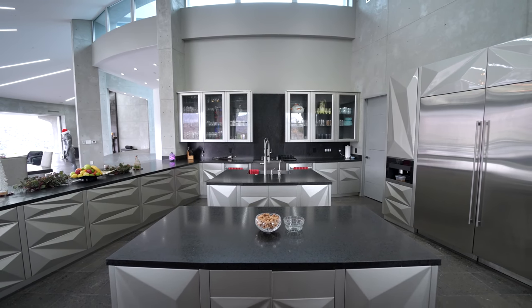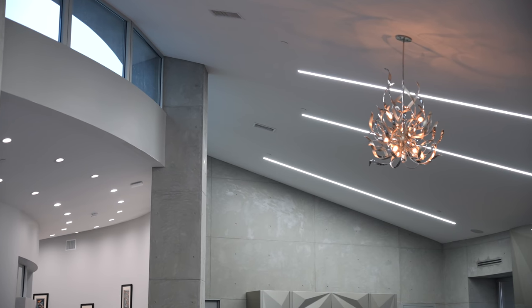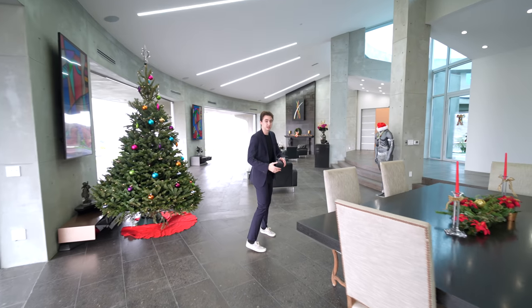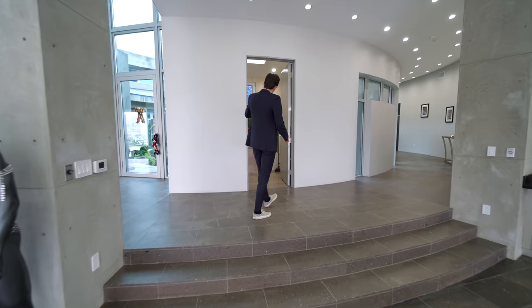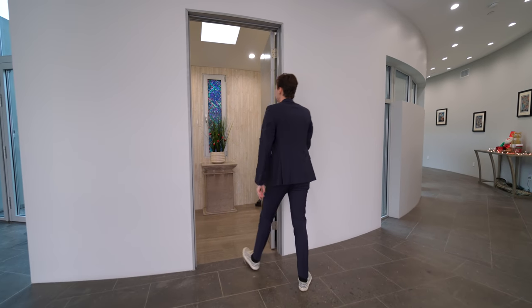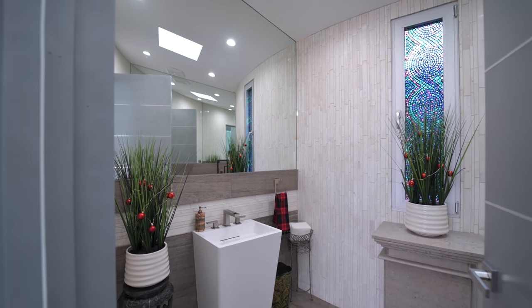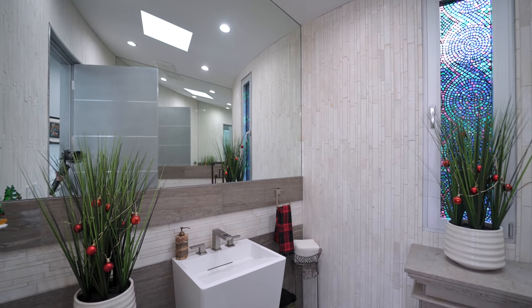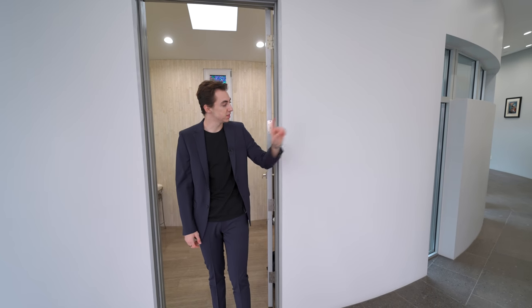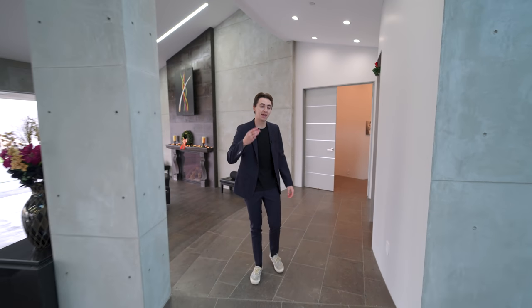The circular design of the property means the ceilings slope downward in a contemporary way — very unique. Heading toward the stairs, on the left is access into a powder room featuring a skylight, tiled walls, a pedestal sink, and a mirror covering the entire side wall. From here, we have access to the upper level and to the primary suite, bathroom, and closet down a circular hallway.